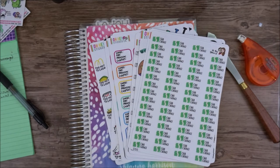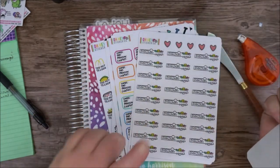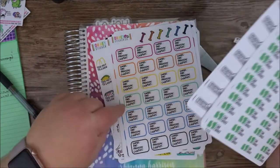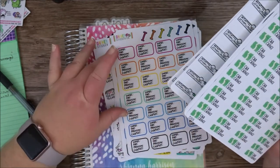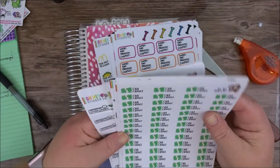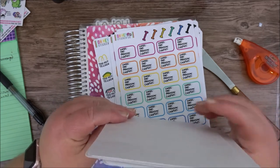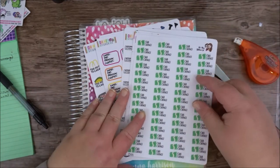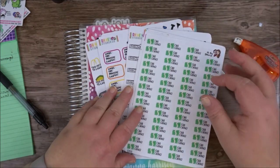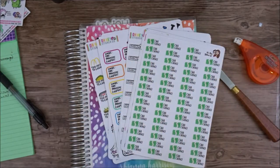Well, that was my Oh Hey Sticker Co. sticker haul. I'm really excited about all of them, but more specifically these header things and, of course, the carb macro tracking as well. I hope you enjoyed this sticker haul. Don't forget to use the code down below whenever you place your order for 15% off. And as always, subscribe if you haven't already, don't forget to click that thumbs up button, and I will see you guys next time. Bye!